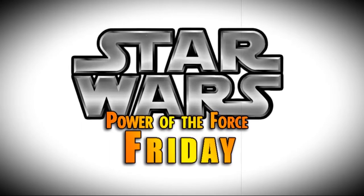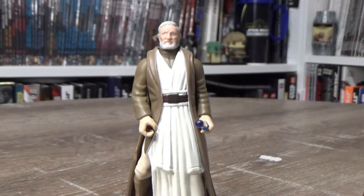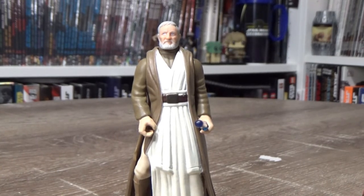Nobody does Star Wars like the Power of the Force from Kenner! Hey Star Wars fans and action figure collectors, welcome back to another episode of Power of the Force Friday!